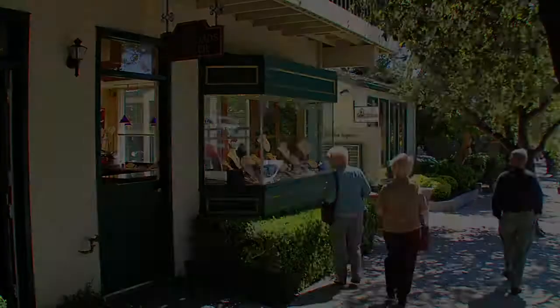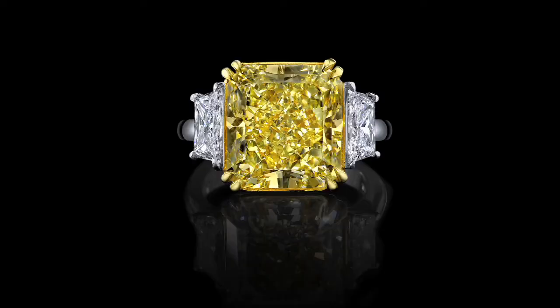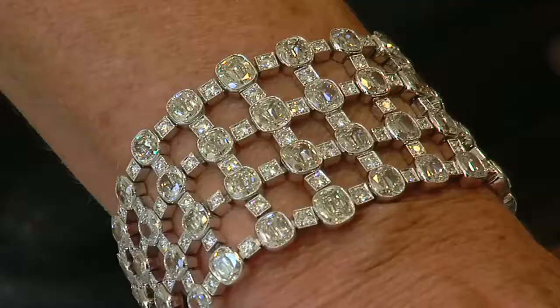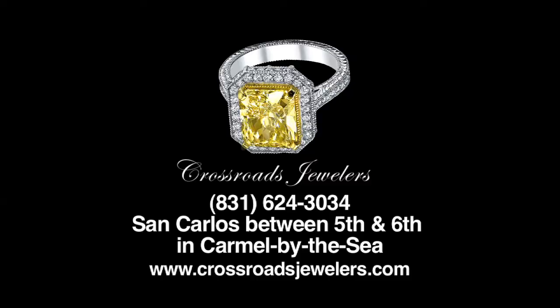Most jewelry stores sell jewelry, but few create the art. Sarkis is the master craftsman — 47 years of designing classical old-world traditions, known for his intricate and elegant carat settings. This native of Istanbul brings a gift to Carmel simply not found at your average jewelry store. A quiet, proud designer with love and passion, his work is stunning — traditional yet unique and beautiful. The Crossroads Jeweler, San Carlos Street, Carmel-by-the-Sea.